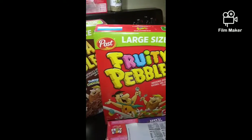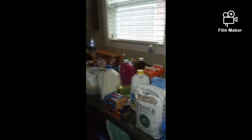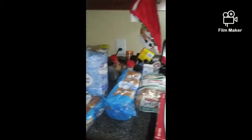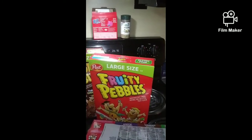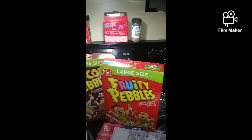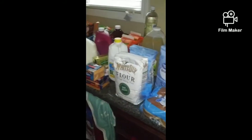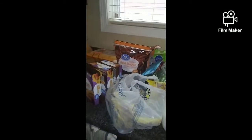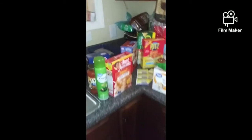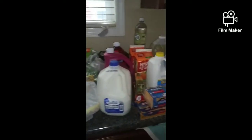I have some Fruity Pebbles, some Cocoa Pebbles, and three waters — but my waters are still in the car. This is 8:48 in the morning; I picked up at 7:45, so I've been up early trying to get this done. Anyway, I hope y'all enjoyed the video and I will see y'all in the next one — have a good day!